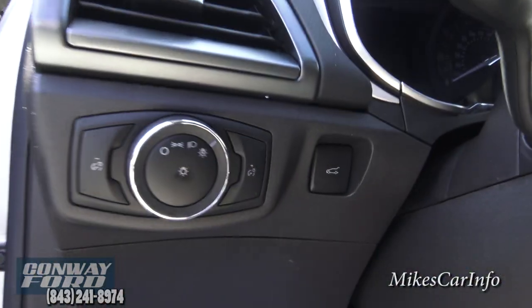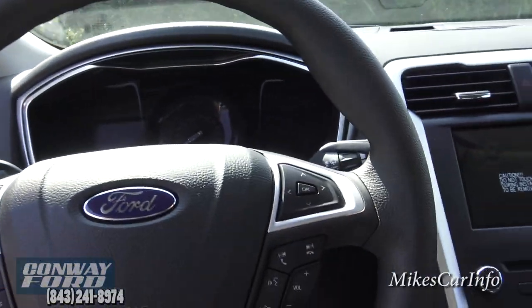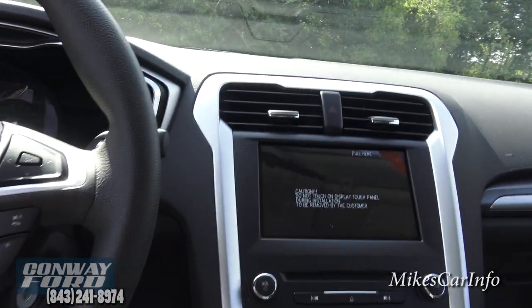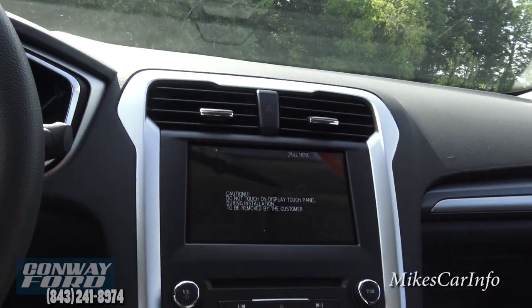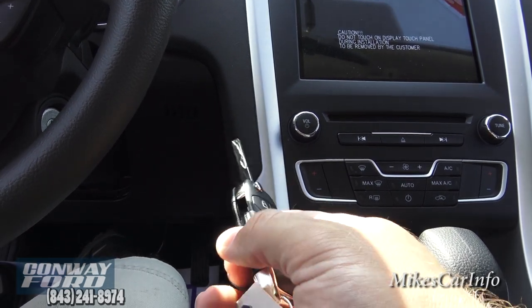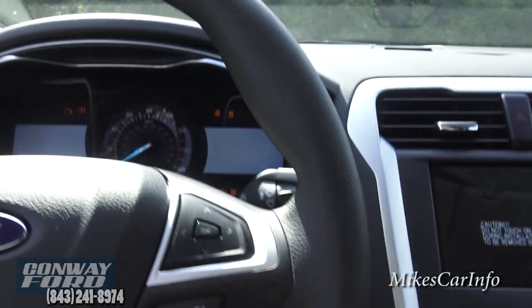You can also access the trunk using that interior button. Now sitting in the driver's seat — this is a brand-new vehicle with the protective film still on. Check this out: push the button and this little thing flips out — that's the actual key. You can put that in the ignition to start the vehicle.